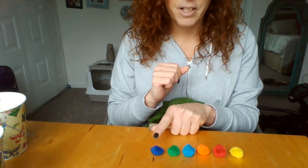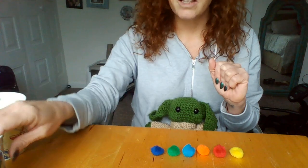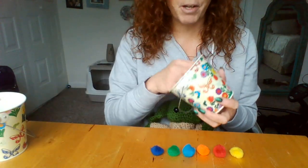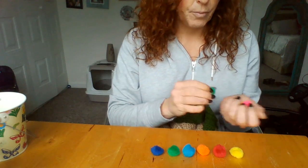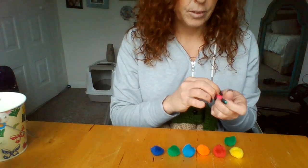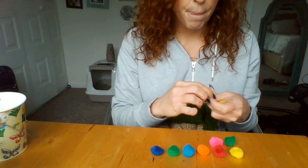Cuatro, cinco, six. Now let's see how many I have in this bucket. Count with me again: one, two, three, four, five, six...